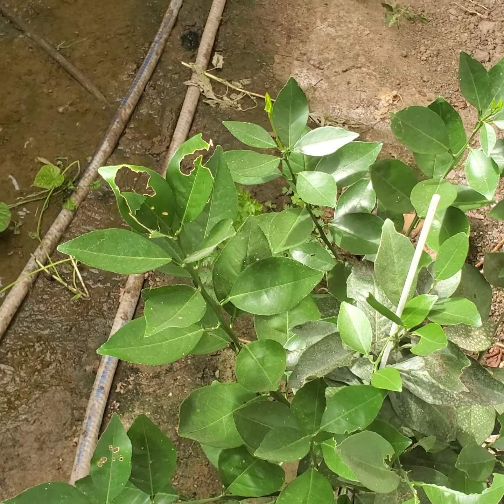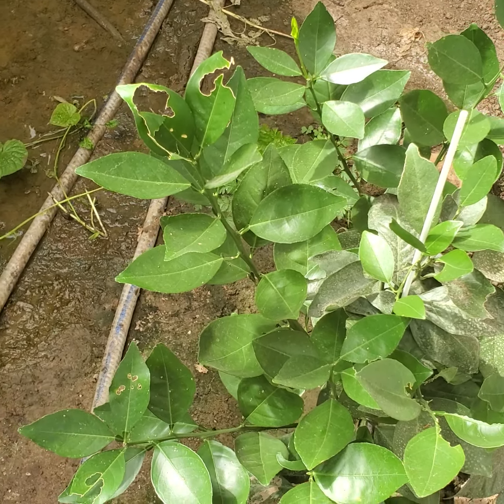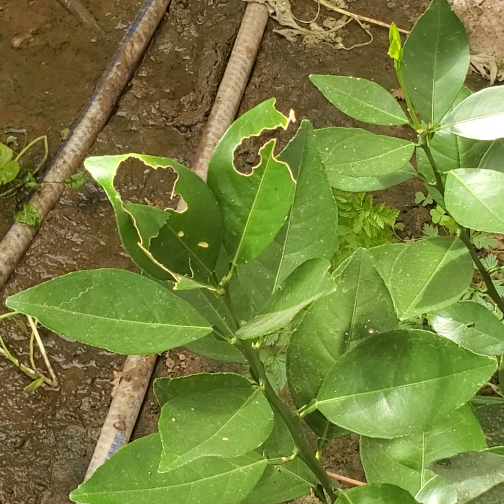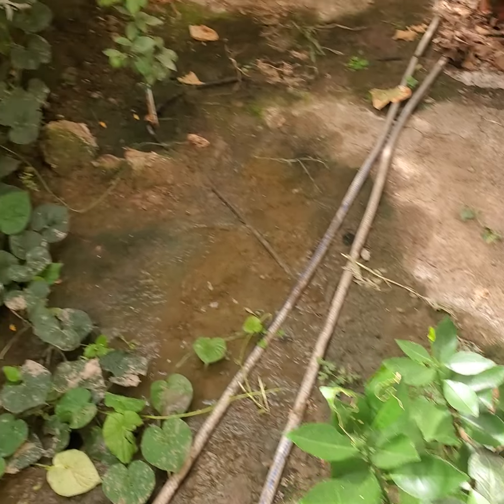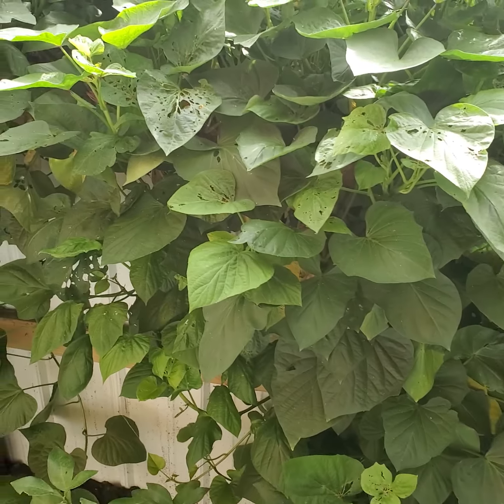Unfortunately, since we don't have a screen door on the far end, I can see more bugs coming in, and it looks like the orange tree has had bugs eating it. You can also see that on the sweet potato leaves.